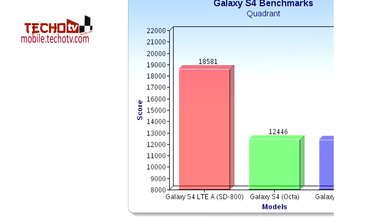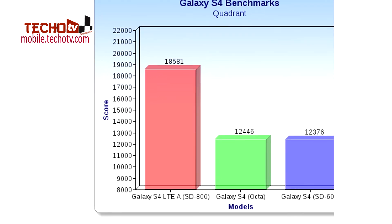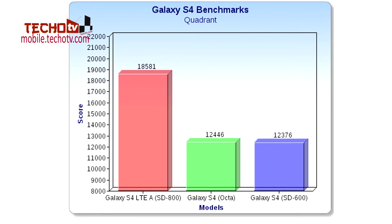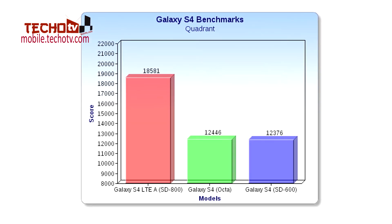Looking at the Quadrant benchmark test results, the difference has further widened. The S4 Octa and SD600 model score relatively close to each other, while the SD800-based S4 beats them by scoring a massive 18,581 points. The difference on the Quadrant benchmark is huge compared to the Antutu benchmark.